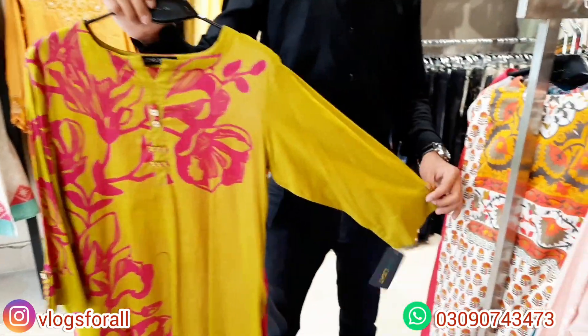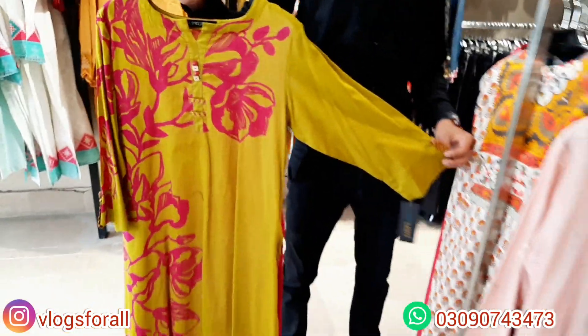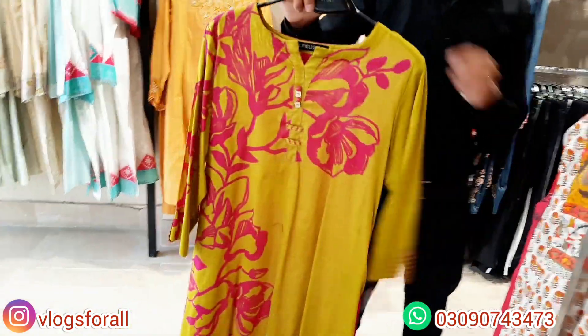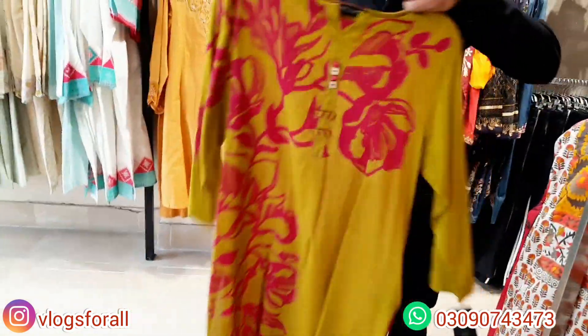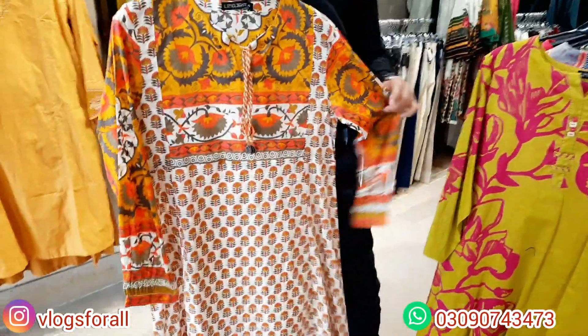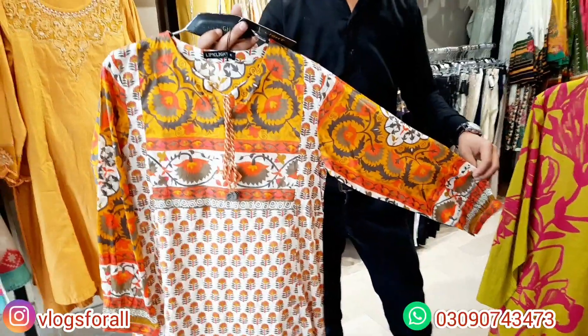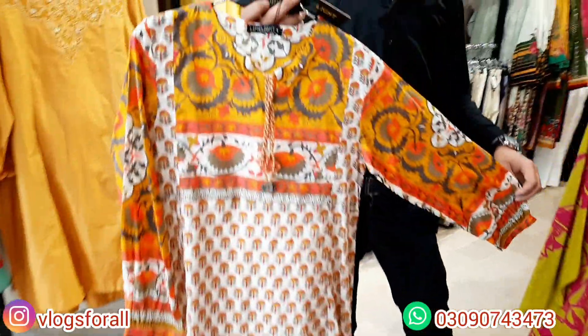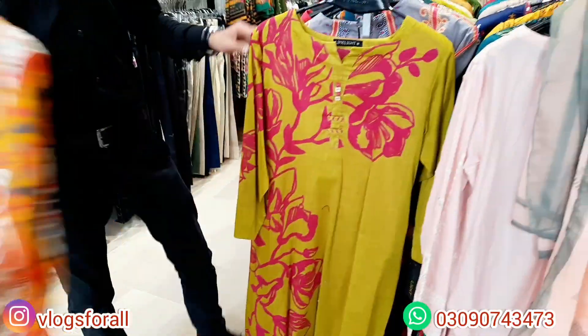Now we are seeing single shirts. Here is a pink and green combination in the $2,000 range. Next one is also a shirt — it has an E-line shape with neckline detailing and sleeves. The price is also in the $2,000 range.